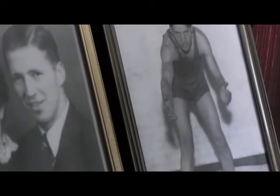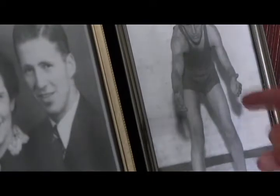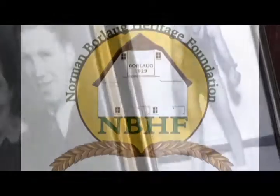Here he is wrestling. He went to the state tournament in Iowa — did not win a state title, but got second or third from what I understand. The wrestling lessons that he had, he used those with his scientists down in the wheat fields too.